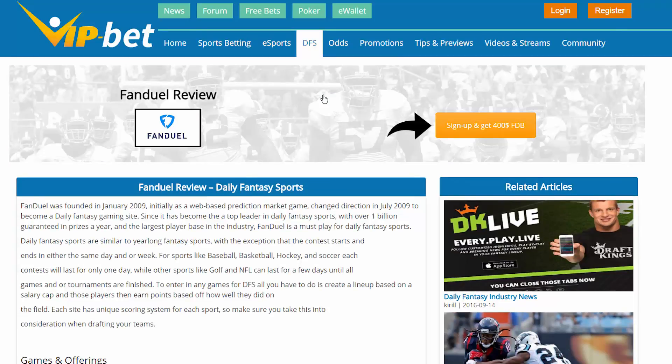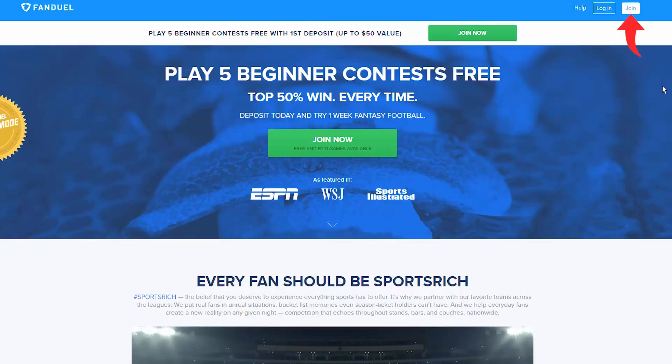This will make sure that you get your $400 bonus when you make your first deposit. That's $400 free cash that you wouldn't have had, so you don't want to miss out.